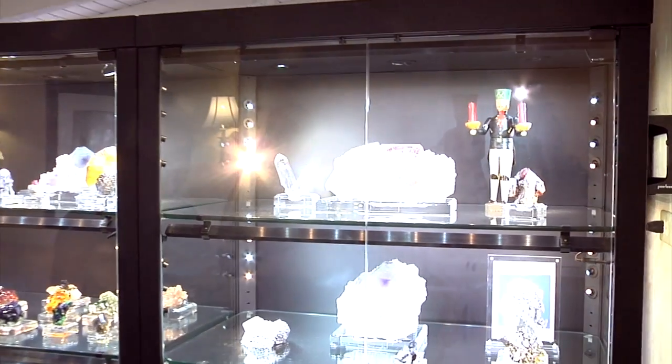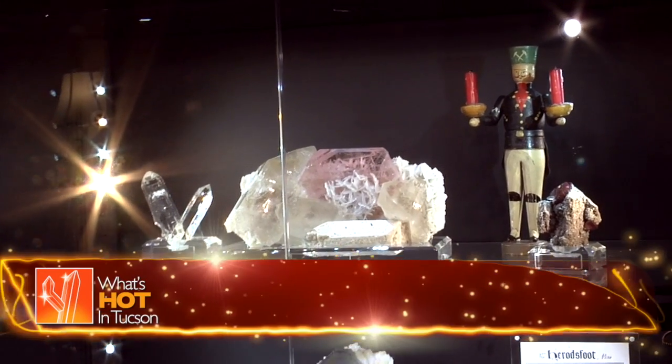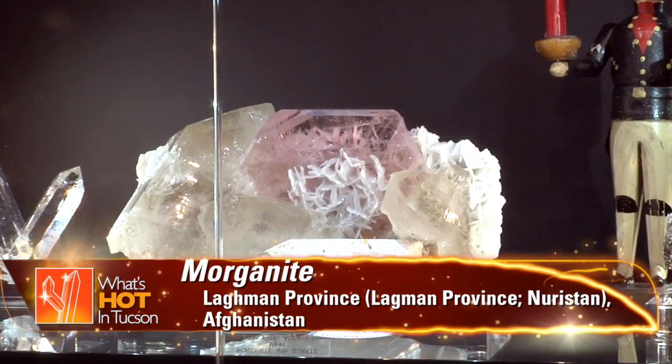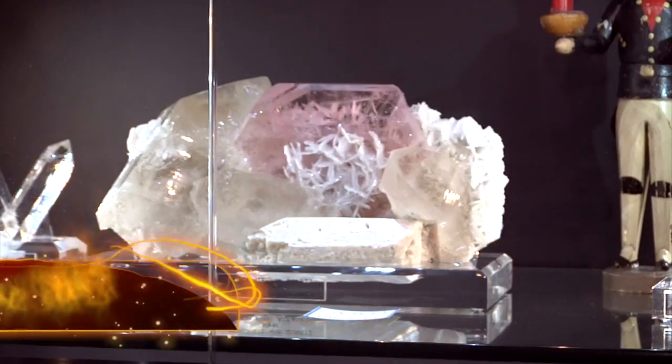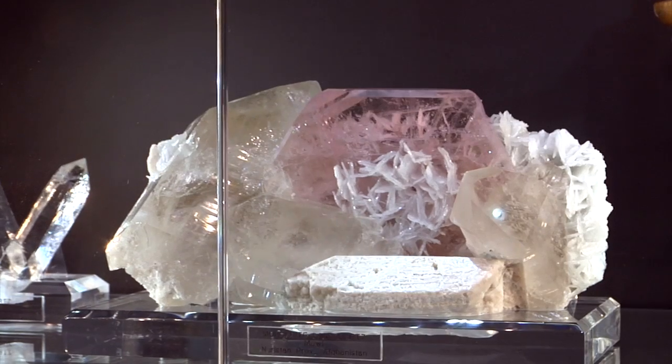I know you've got some good things in the case here. I saw something that just blew me away — this absolutely stunning Morganite. That's one of the great Morganites of the world. It's from Afghanistan. It's got fabulous color and presence. You see at least 50 to 60% of the crystal. The clear quartz matrix is wonderful — it's cradled in the quartz. Just marvelous. It's a good presentation.